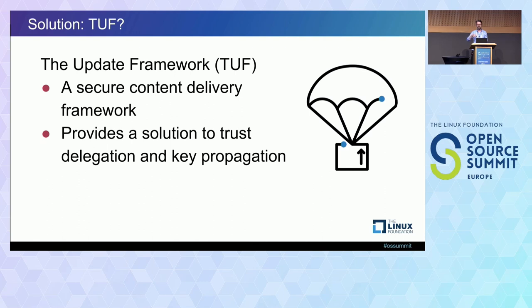TUF provides a solution to trust delegation and public key propagation to downloaders. You can think of it as a clever way of allowing quite a bit of complexity in delegating trust and doing key changes without making any of that a user problem or even a downloader client problem. When it does that, it also provides the interesting feature of making the repository fairly compromise-resilient. You cannot as easily compromise the downloader clients by compromising the repository if you're using this.